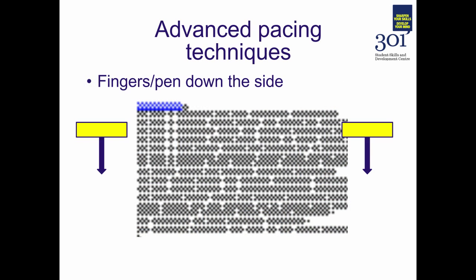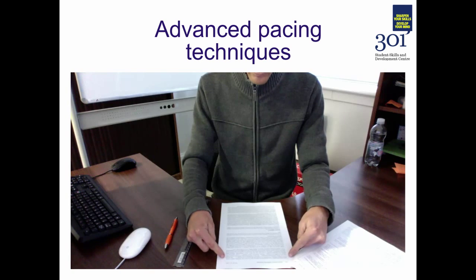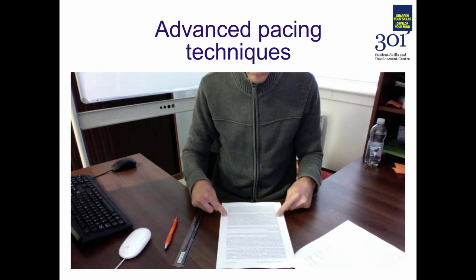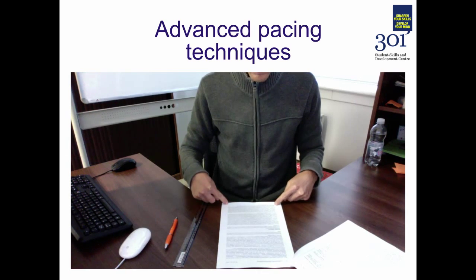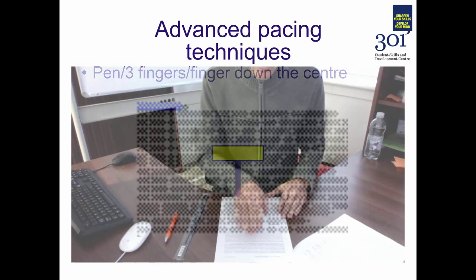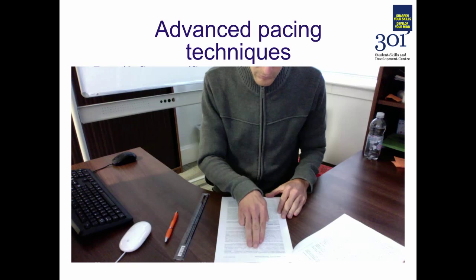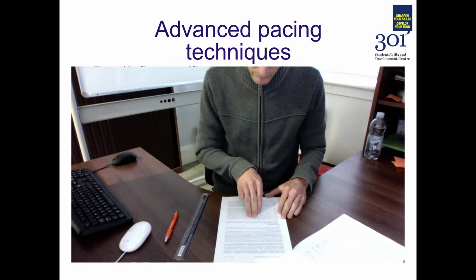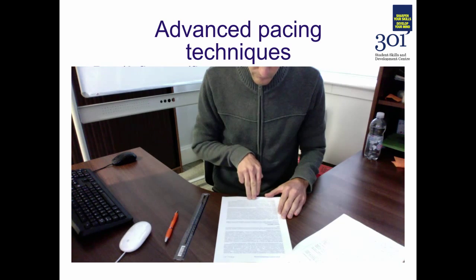Another popular technique is to hold a pen down either side of the text — not covering any of the text itself — drawing your eyes down the text with these two parallel markers down the margins. Finally, another possible technique is to use either a pen or three fingers to slide down the centre of the text, drawing your eyes more and more quickly down through the lines.